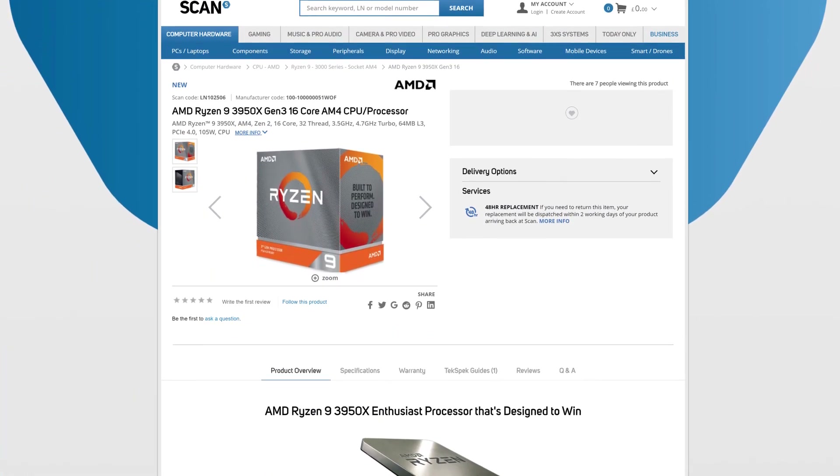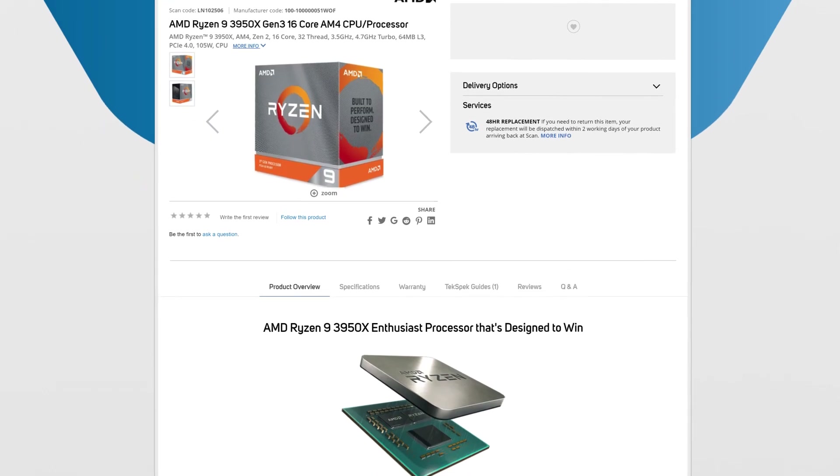Thanks so much for coming in and telling us all about the 3950X. Pleasure was all mine, Nicky. And if you want to find out even more about the 3950X, check out the product page at scan.co.uk. And of course, it's available to buy from the 25th of November.